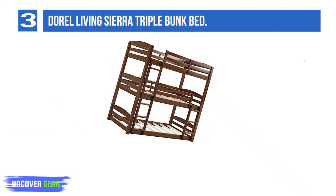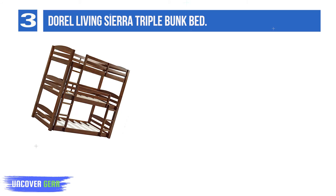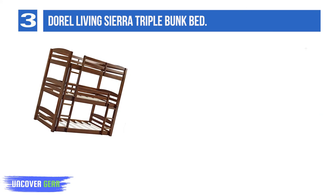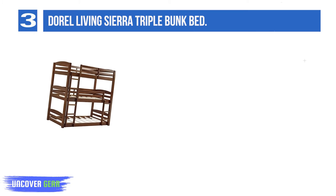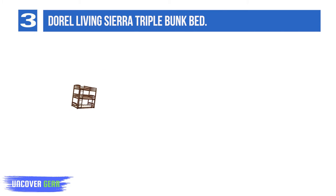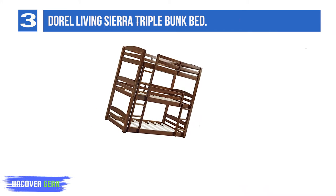List number 3: Durrell Living Sierra Triple Bunk Bed. The larger your family, the more love there is to go around. Unfortunately, the same can't be said for space. You can sleep more kids on a budget with the Durrell Living Sierra Triple Bunk Bed. This solid wood triple bunk bed stacks three twin mattresses on top of one another, saving valuable floor space.